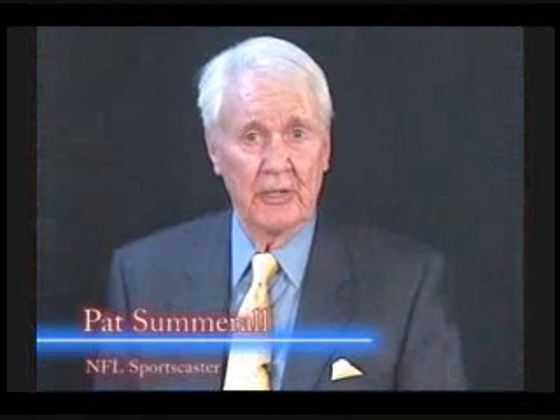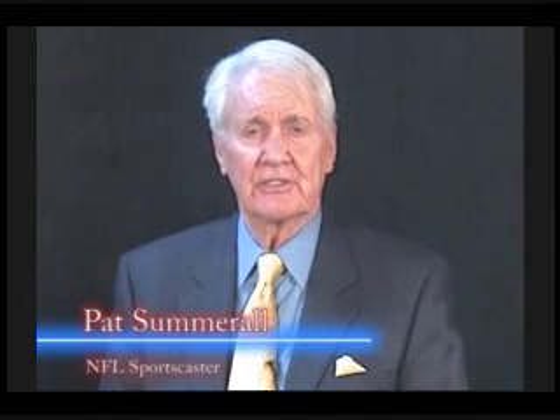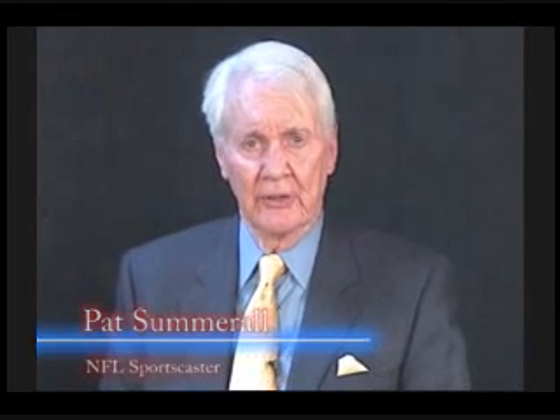Hi, I'm Pat Summerall and you may recognize me for my NFL broadcasts on television. I've been covering professional sports for a lot of years now and I'm still active today thanks to the revolutionary world of vision correction. You know, at my job I had to be able to see the players on the field. I also had stats in front of me at all times, so every angle of vision was important to me.